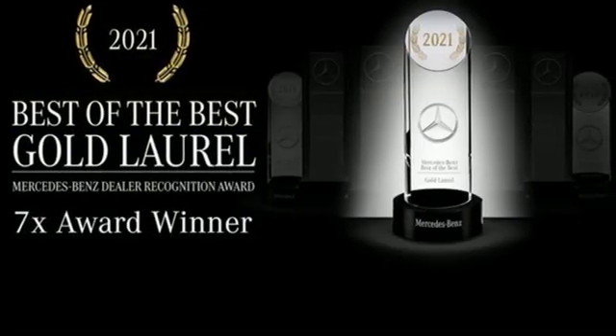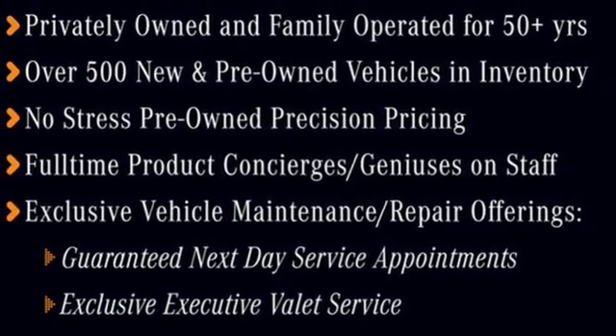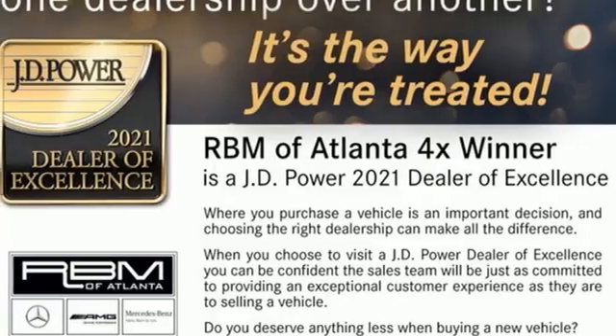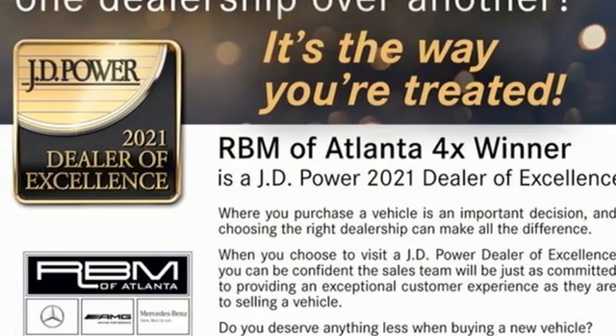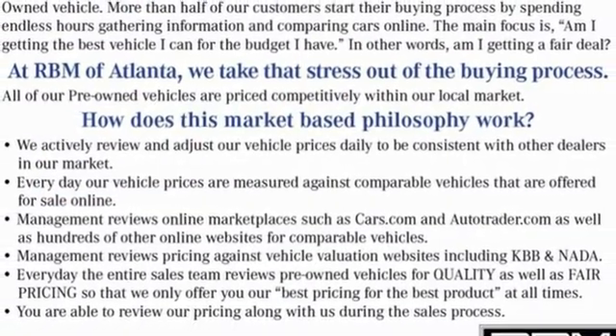Turn your smartphone into a remote control for your GLE with Embrace — just one of many user-friendly technologies you'll find. Access over 80 cubic feet of cargo space with the power lift gate, and access the sky with the power sunroof.